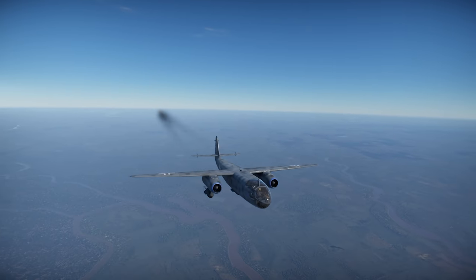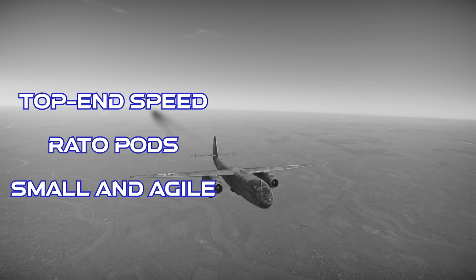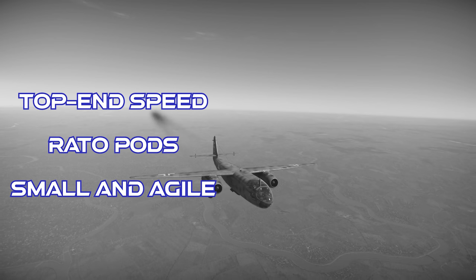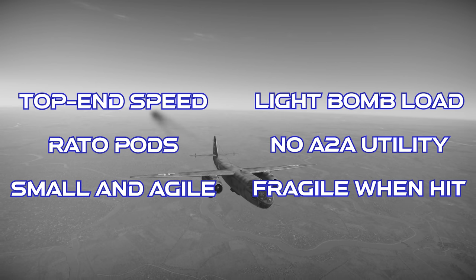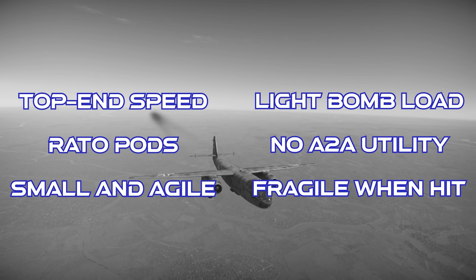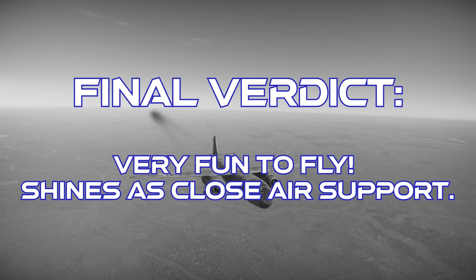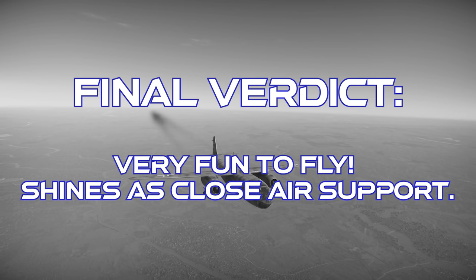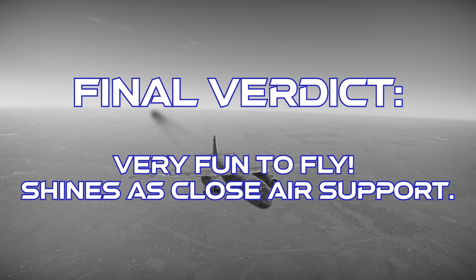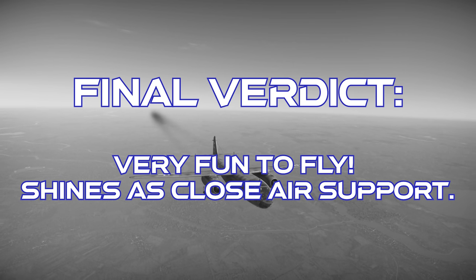To close out the AR-234 B-2: this plane has good top-end speed for its BR, and it spawns with the radopods after a rearm cycle. It's also a pretty small target and can be difficult to hit in combat. However, the overall bomb load isn't huge because this is a light bomber, it doesn't have any ability to engage in air combat, and if you do get hit, the plane can be pretty fragile. The final verdict is that this plane is crazy fun to fly, especially in close air support, and it serves as a great introduction to jet bombers. If you don't get bored to tears by bomber gameplay, I think you should give this plane a try — you might be surprised how much you like it. Thanks for watching.